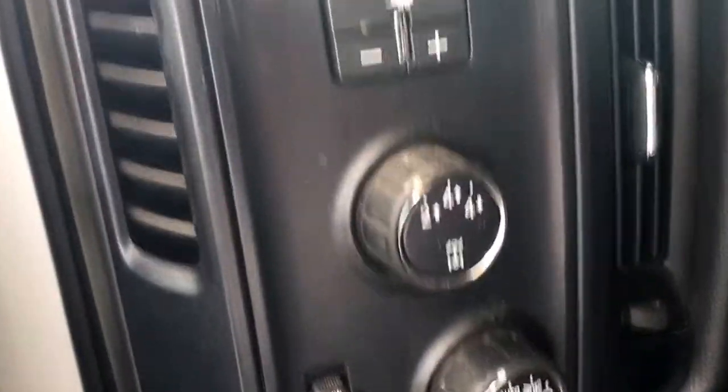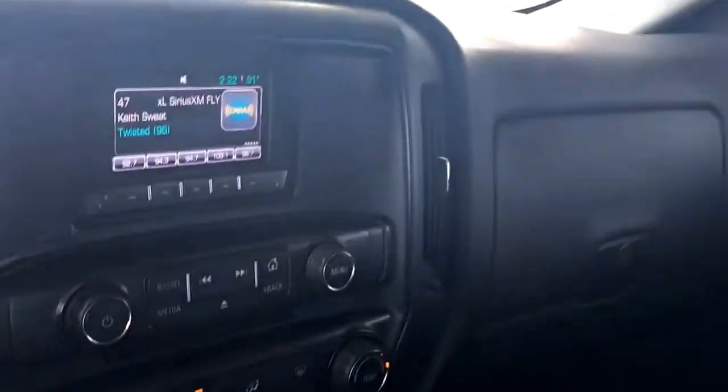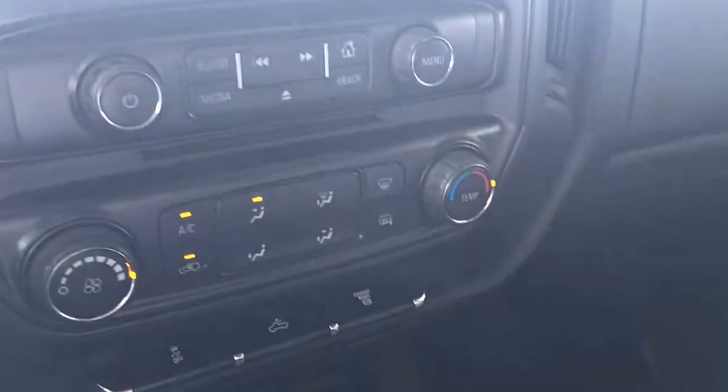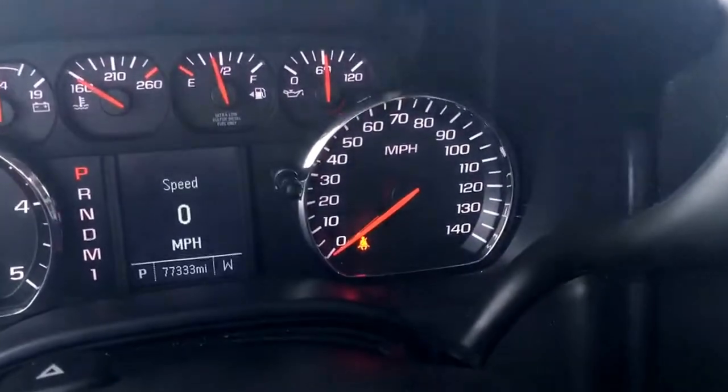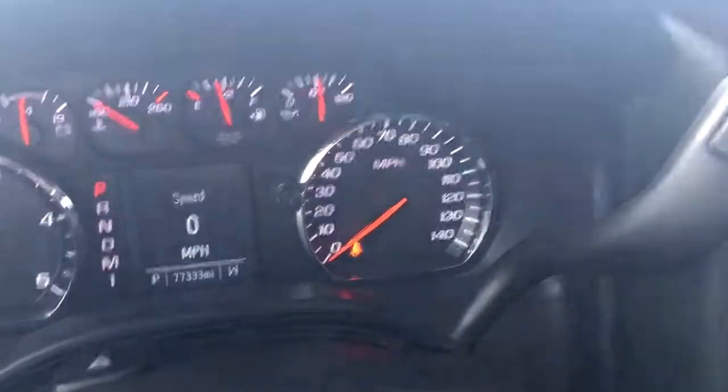This is a 4x4 with trailer brake control. AM, FM, XM, CD player. It has the exhaust brake, cruise control, and 77,333 miles on it.